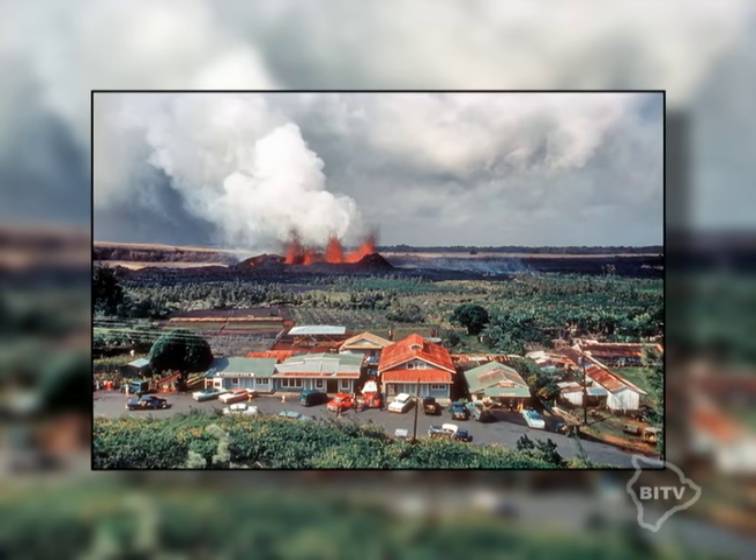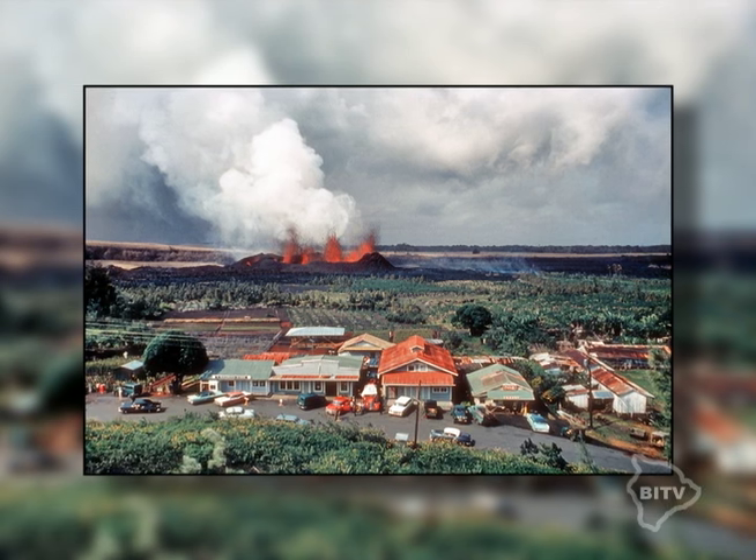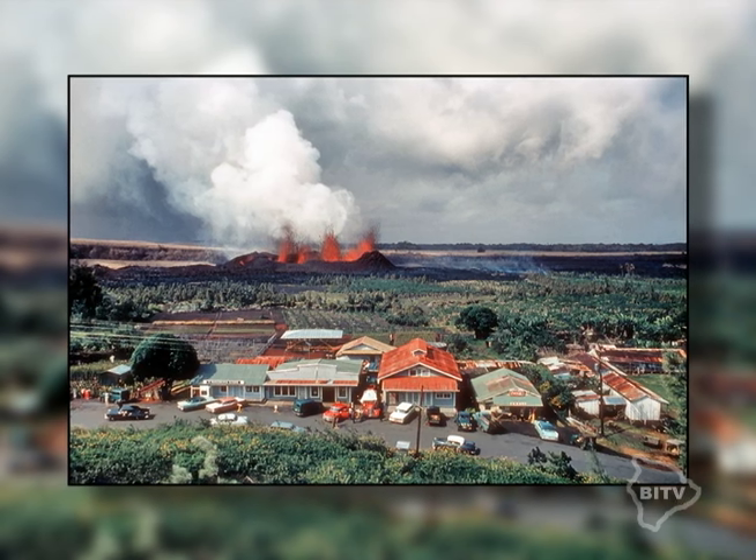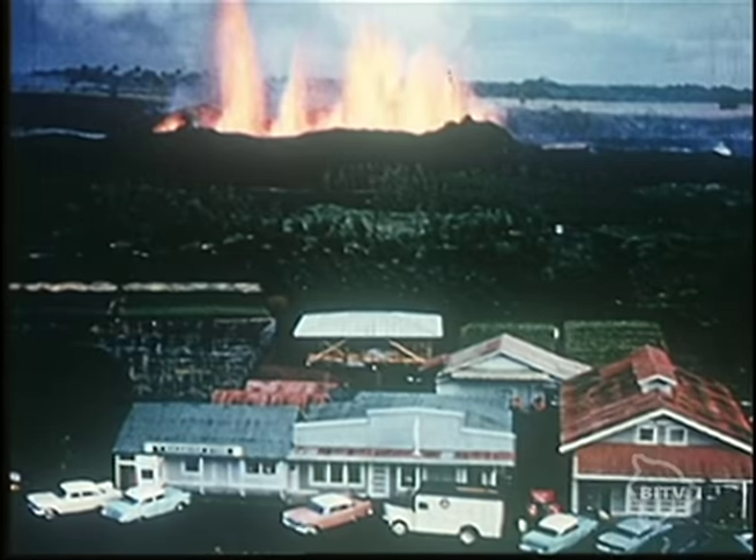Looking at this photo, you may wonder, is this trick photography? An eruption behind a small village? Could this have happened? The answer: yes it did.